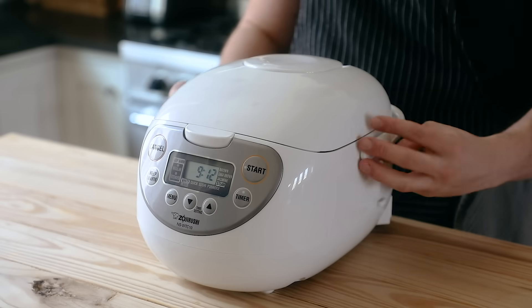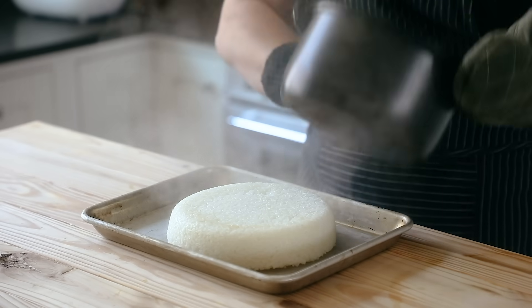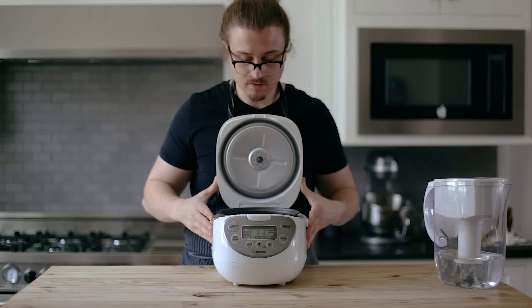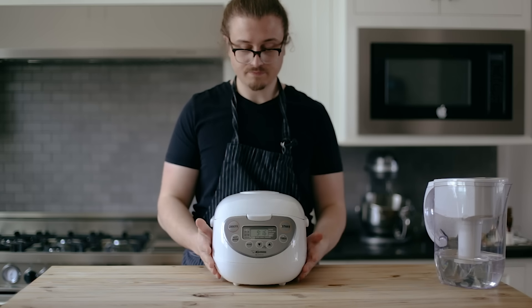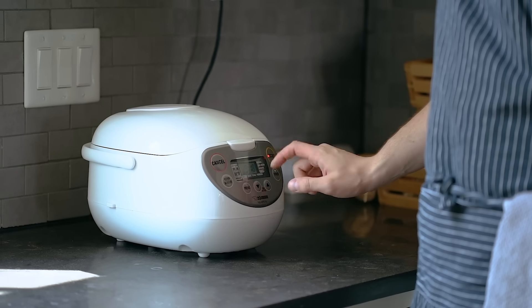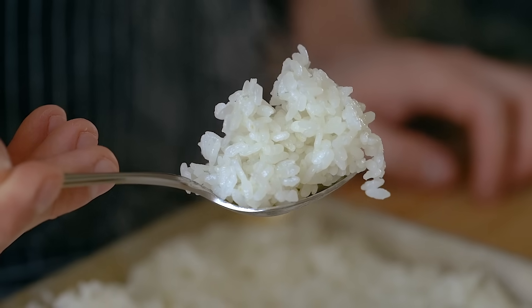The first and most obvious method of cooking would be a rice cooker. It massively reduces the chance of error and cooks rice perfectly every time. It's usually about a one-to-one ratio of rice to water. Put your rinsed rice and water in, close the lid, and press the start button. Once that's done, fluff it up with a spoon and you have beautifully cooked rice.